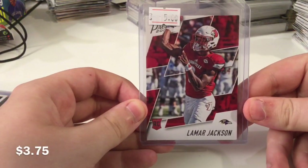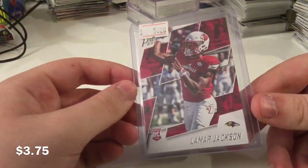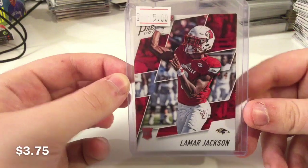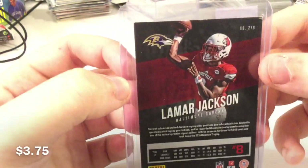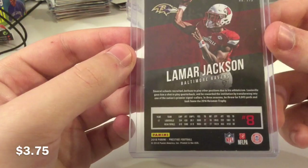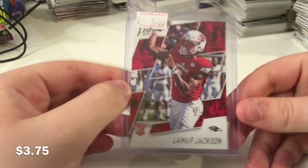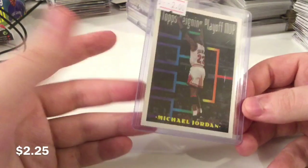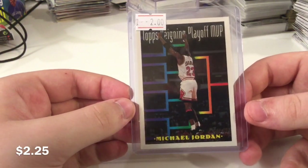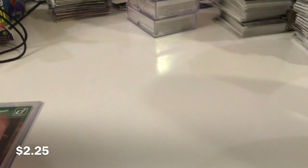A Lamar Jackson rookie which I put up for $3.75, but I didn't realize how damaged this card was — I got this in a midday lot. Take a look at that back: the corners are messed up, there's edge damage along the top, more corner and edge damage on the bottom, so it's just beat up. But somebody got a nice Lamar. Jordan stuff is super hot right now.